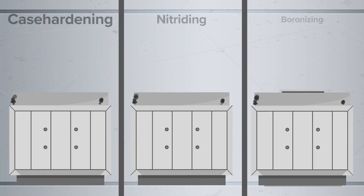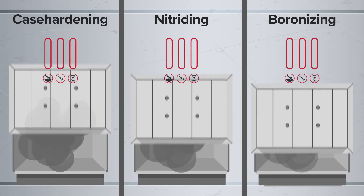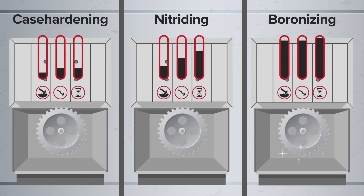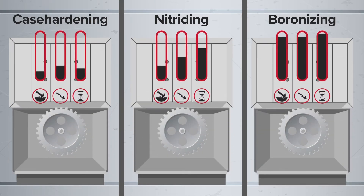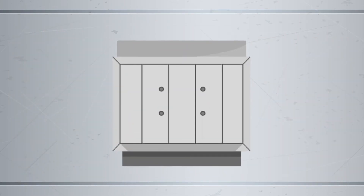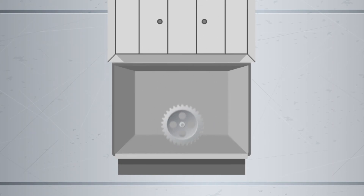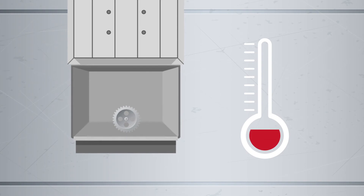In comparison to other hardening processes such as case hardening or nitriding, boronized components are significantly harder, more wear resistant, and offer a longer service life. We at Bor-Tech boronize in state-of-the-art furnaces with precision controlling of temperature and timing. Depending on the material, we boronize at temperatures between 750 and 950 degrees Celsius.